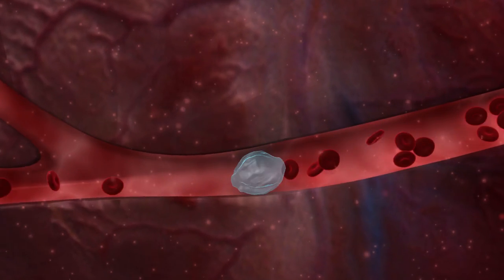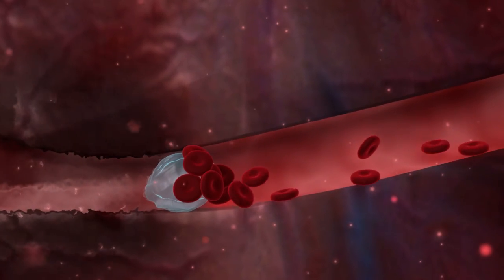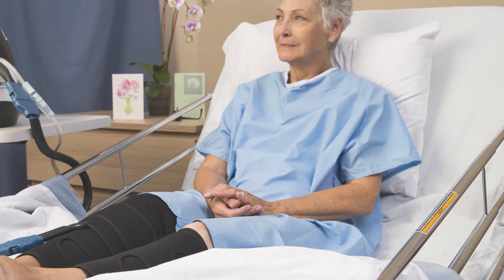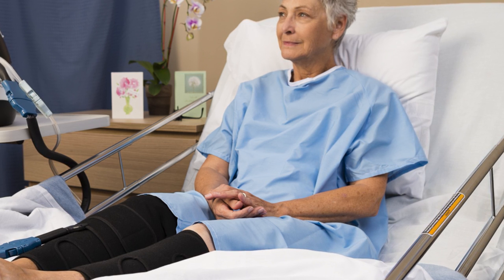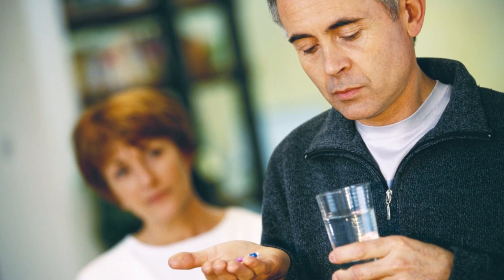After orthopedic surgery, 40 to 60 percent of patients would develop asymptomatic DVT without preventive treatment. Sequential intermittent compression devices, or SCDs, are often used in the hospital for DVT prevention due to proven effectiveness, but most patients are sent home with anticoagulant medication alone.